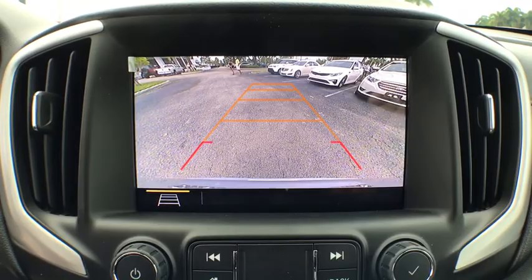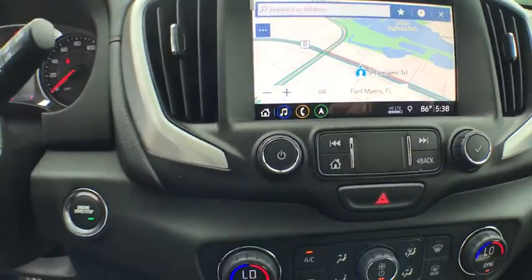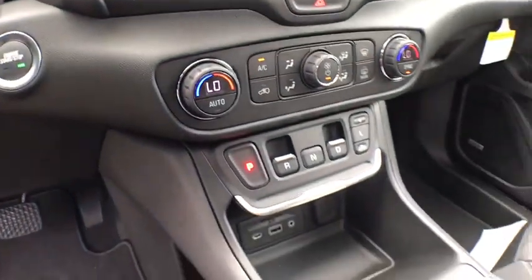Security system, rear window defroster, tachometer, panic alarm, overhead console, HD radio.